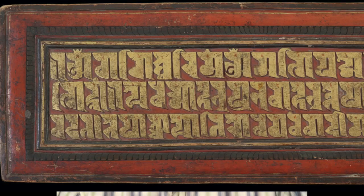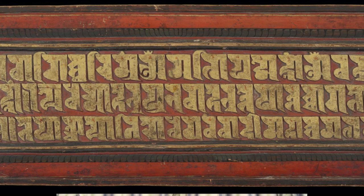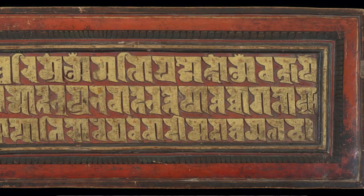The third type is the Lanza script, sometimes called Ranjana. This is a decorative Nepalese written script used often for religious books. It's very stylized, and even in Tibetan language books, when you have the Lanza script, the actual letters and words are in Sanskrit, not Tibetan.